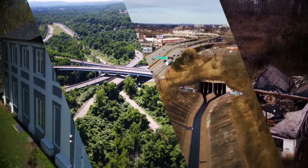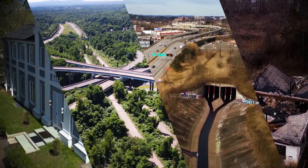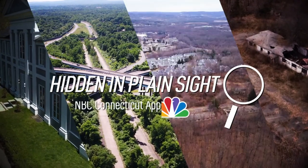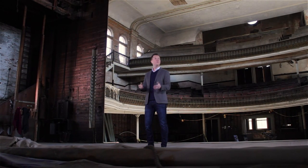Many of these hidden in plain sight stories came from ideas from you. If there are other spots in our state that you want to explore, share your ideas when you visit the special hidden in plain sight section of the NBC Connecticut app. Finally, a closer look at where we are right now and why we're here.